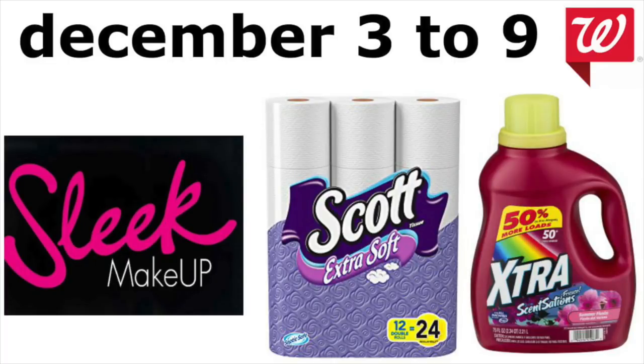Hey guys, it's Running Kimono. Here's your Walgreens preview for the week of December the 3rd to the 9th of 2017. It's kind of a slower week, but always expect the unexpected at Walgreens — it is the little store with a lot of surprises.